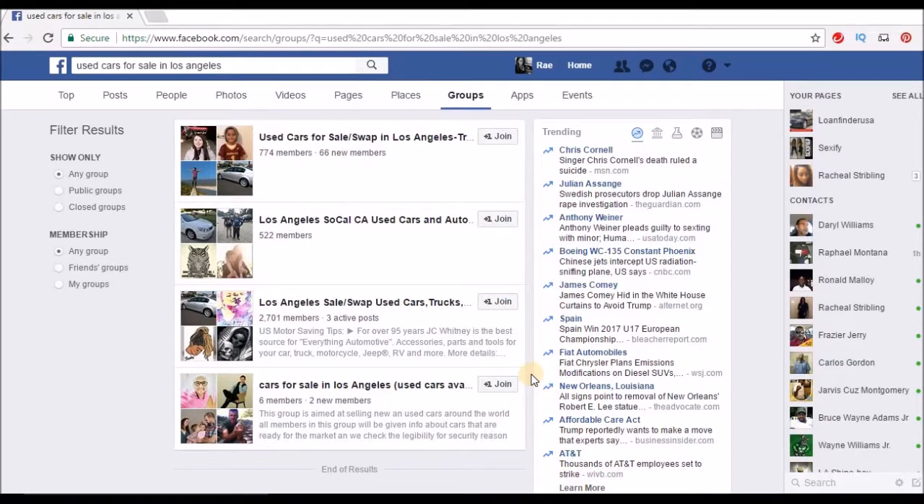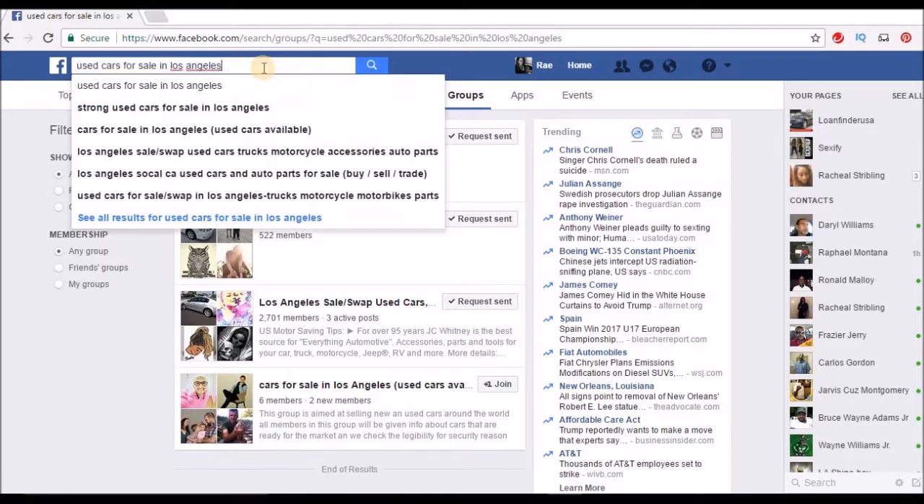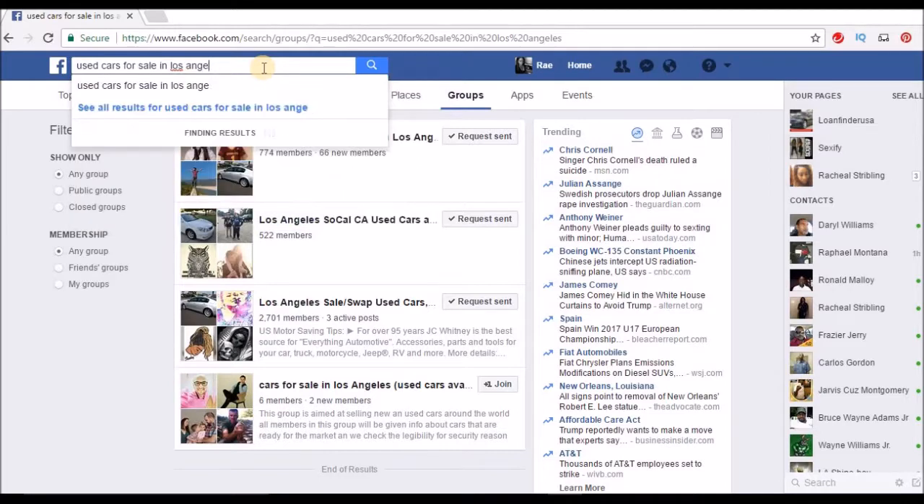Posting ads in Facebook groups: type in 'used cars' in any city — 'cars for sale in Los Angeles,' 'cars for sale in Las Vegas' — and join all the groups you can. If a group only has six members, skip it. Let's try Atlanta.